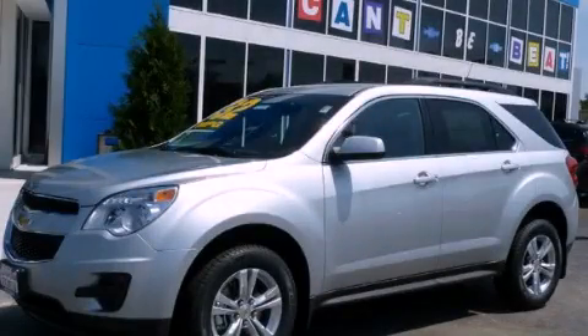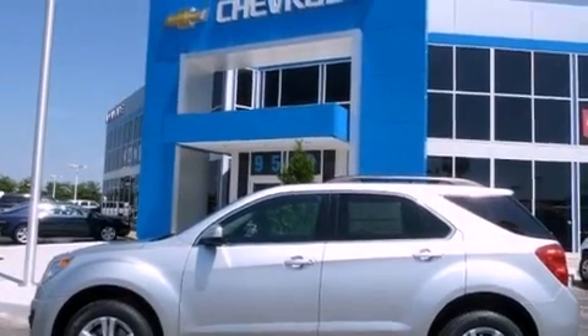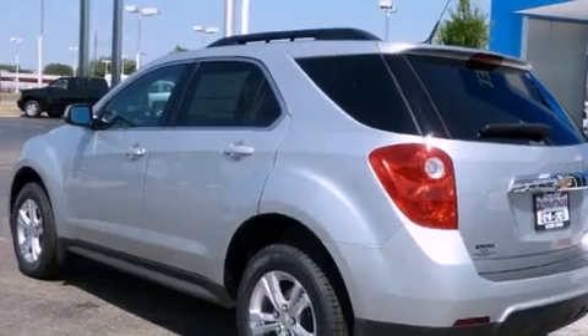This is a brand-new 2011 Chevrolet Equinox, functional utility for a modern lifestyle. It features a 2.4-liter four-cylinder engine and an automatic transmission.